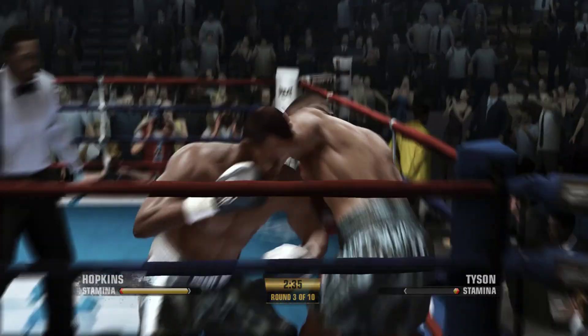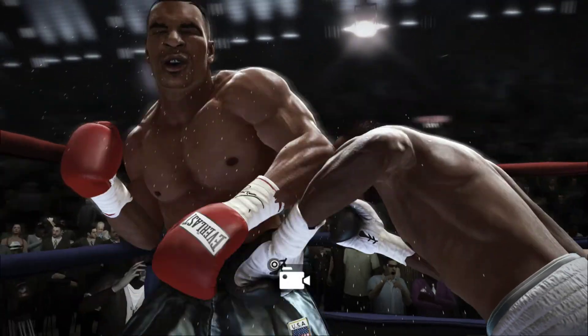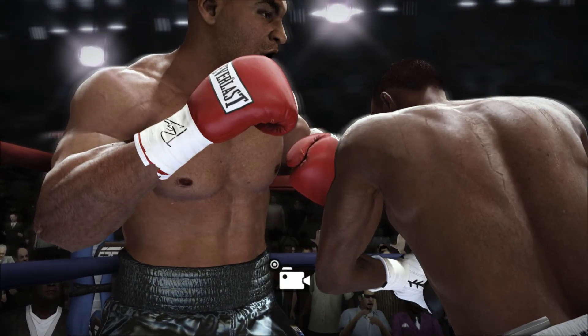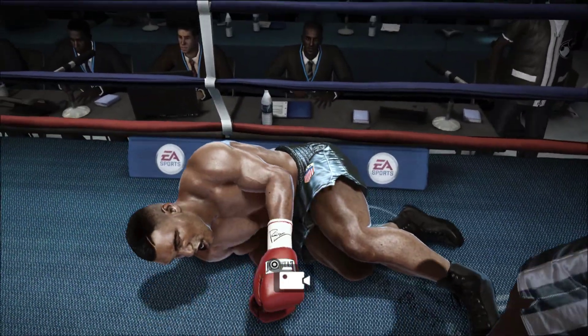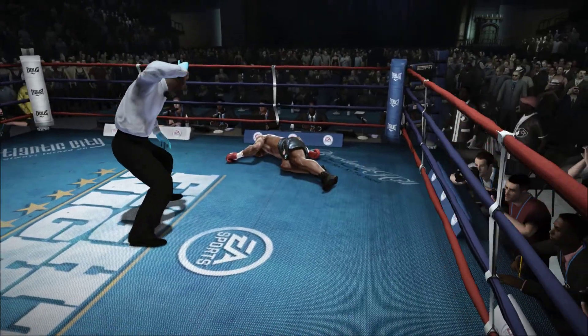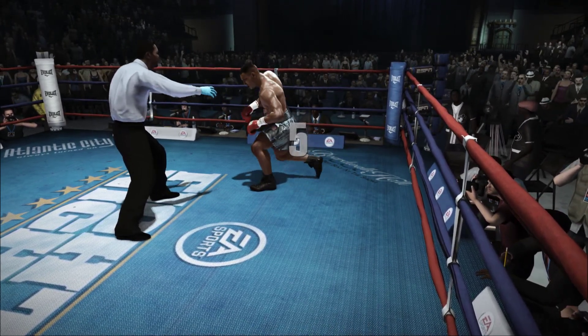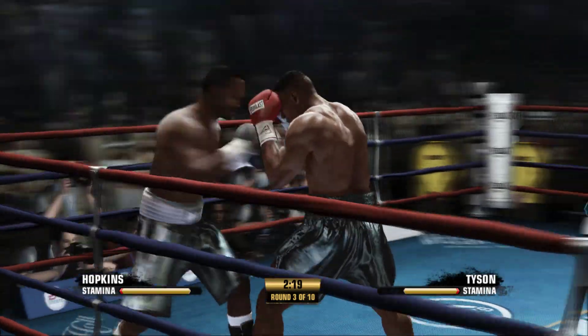Oh man, shot after shot, and yet another big shot. Oh, that's beautiful — and he's had it. Beautiful work with that combination to score the knockdown. Well, that's the benefit of putting them together — one sets up the other one. Three, four, five. Mike Tyson rises up after going down.